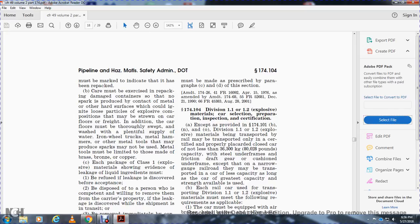Section 174.104 - Division 1.1 and 1.2 explosive materials: car selection, preparation, inspection, and certification. As noted in section 174.101, Division 1.1 and 1.2 explosive materials may be transported by rail only in certified, properly placarded, closed cars of not less than 80,000 pounds capacity with steel underframe and friction draft gear.